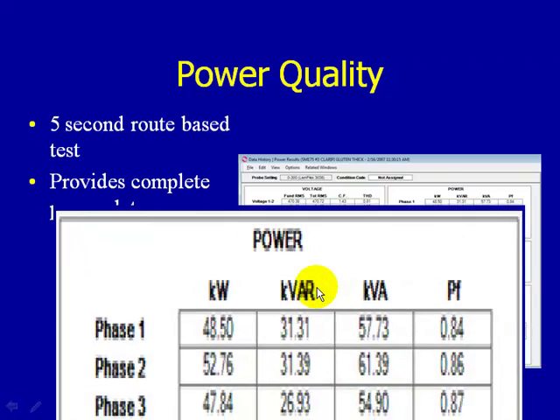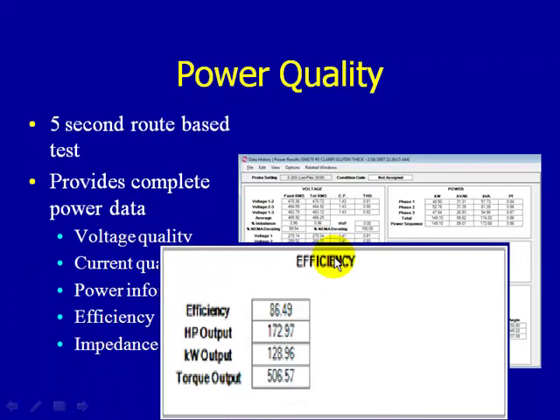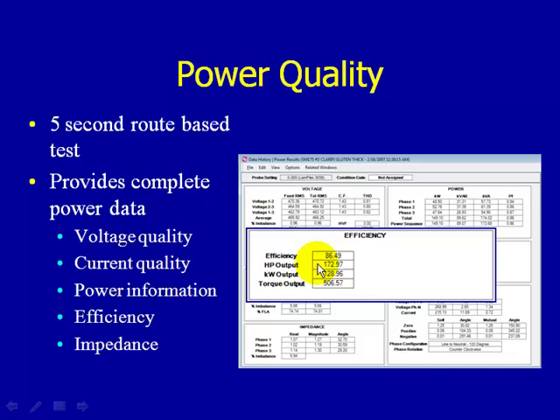We also look at percent imbalance and percent full load amps. In the power section, most importantly, we examine power factor, KVA (kilovolt amps apparent), reactive power, and kilowatts. We also look at efficiency, which has been rated at plus or minus one percent within the normal operating range, validated at Oregon State University. In our opinion, this is an excellent trending tool.